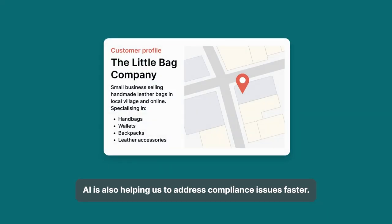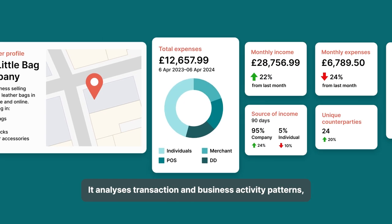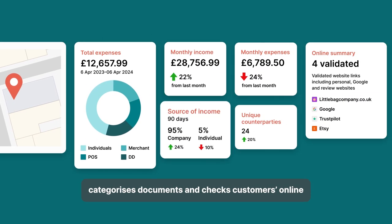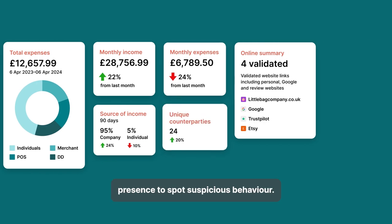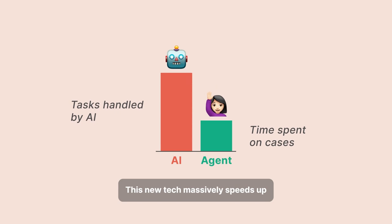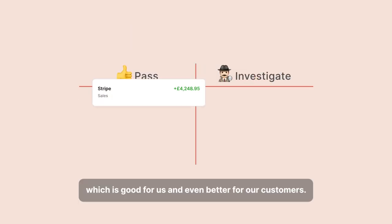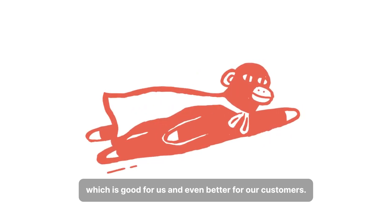AI is also helping us to address compliance issues faster. It analyzes transaction and business activity patterns, categorizes documents, and checks customers' online presence to spot suspicious behavior. This new tech massively speeds up compliance reviews and decision making, which is good for us and even better for our customers.